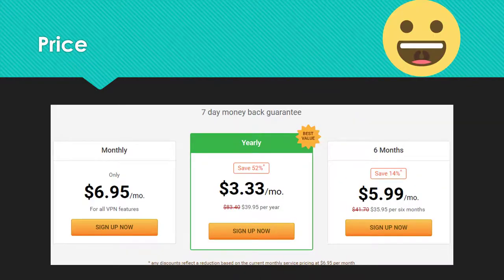The prices are very fair. You only have to pay about 40 dollars for yearly access. Even a monthly subscription is not expensive at 7 dollars.